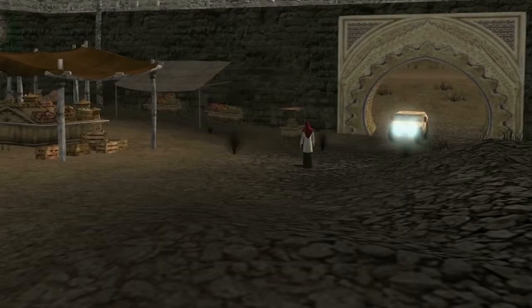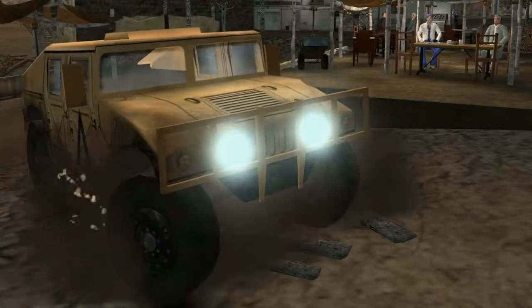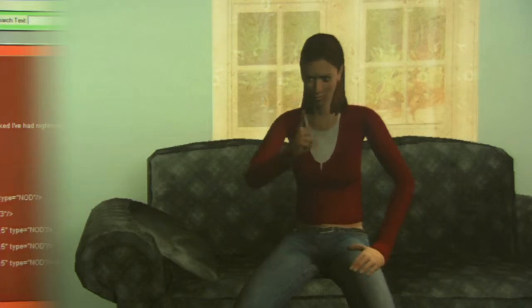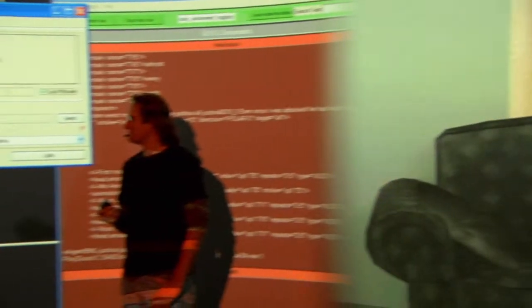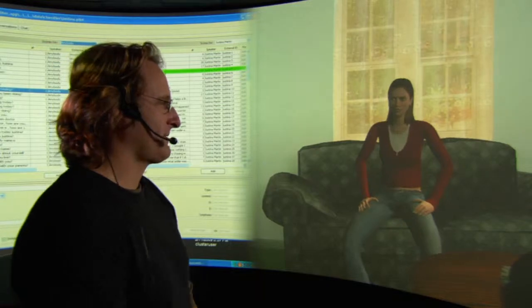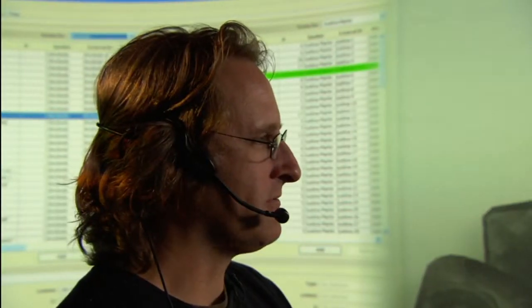This amazing virtual human technology was created to train soldiers in the Army. But the scientists at ICT are finding all sorts of other great uses for it, like this virtual patient. The project is called the Virtual Patient Project, and we use computer-generated characters that are programmed on the computer to basically act as patients. The doctors come in and interview these characters to learn interviewing skills, diagnosis skills, or basically how to talk to them. This is a 16-year-old virtual patient named Justina.